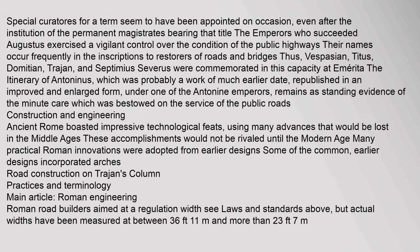Special curators for a term seem to have been appointed on occasion even after the institution of permanent magistrates. The emperors who succeeded Augustus exercised a vigilant control over the condition of the public highways; their names occur frequently in inscriptions as restorers of roads and bridges. Thus Vespasian, Titus, Domitian, Trajan, and Septimius Severus were commemorated in this capacity. The Itinerary of Antoninus remains as standing evidence of the minute care bestowed on the service of the public roads.